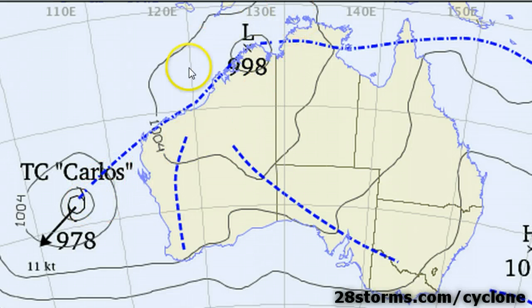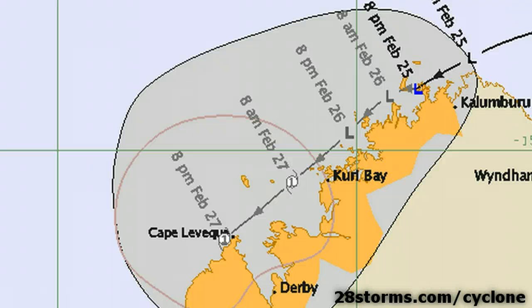In the area where we have our new tropical low, the lowest central pressure is down to 998 millibars, which is fairly low. The Bureau of Meteorology expects this tropical low to gradually intensify into a Category 1 cyclone as it continues to parallel the coast, much like Tropical Cyclone Carlos did over the past week.